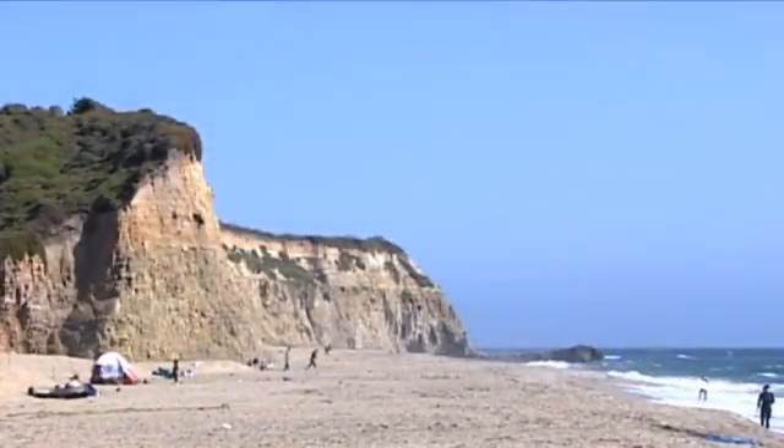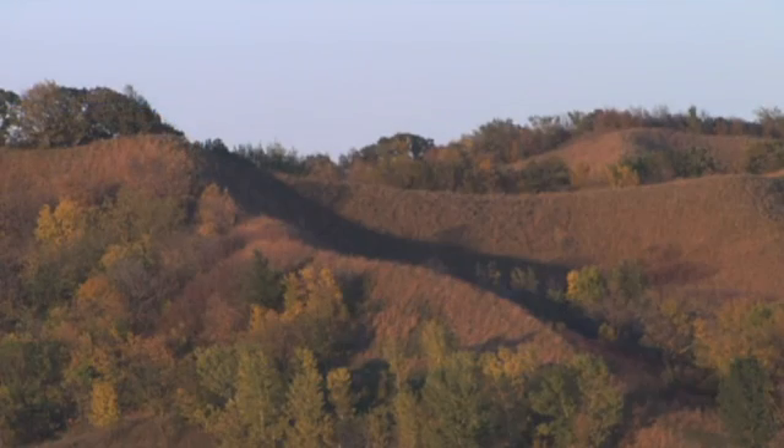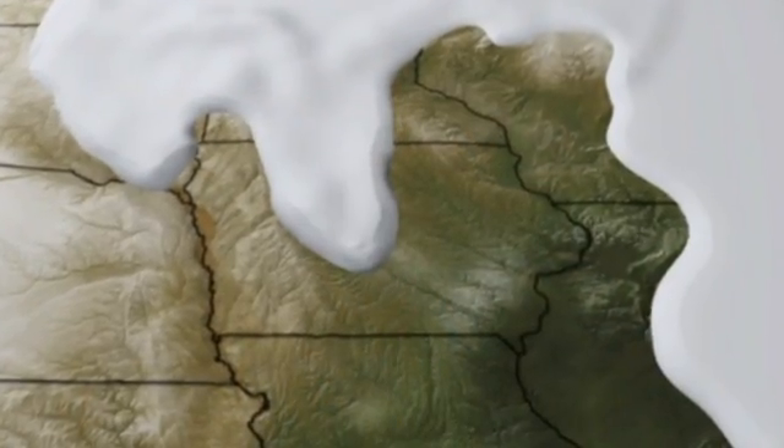In fact, you may have thought that water first formed these hills, as it did many of the mountains and landforms in this country. But the Loess Hills are special — they were first formed by wind.